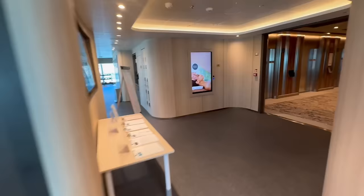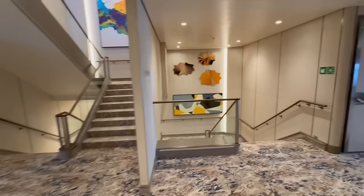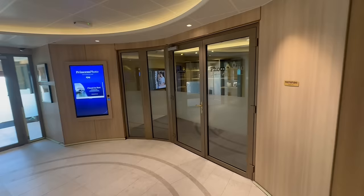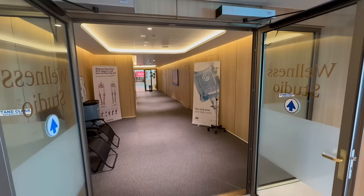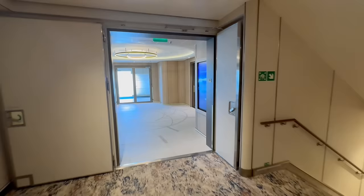We're going to step into the elevator bank. There are three different elevator banks on the Sun Princess: a forward elevator bank, midship, and aft. This is the midship elevator bank. Up here they also have the photo studio, which you would miss if you didn't know it was here. Right off the midship elevator bank you have the photo studio as well as a wellness studio, and there are fitness classes available back there for an additional charge.